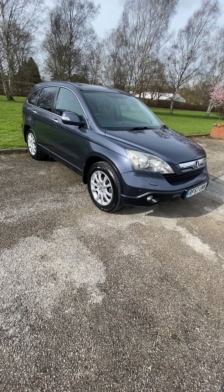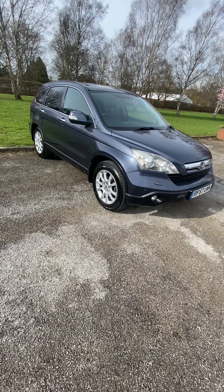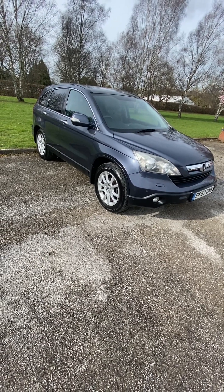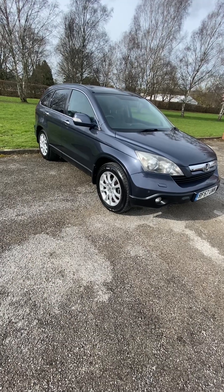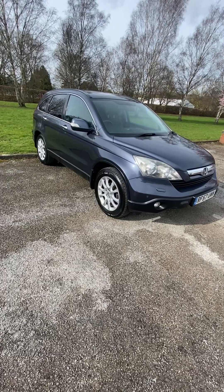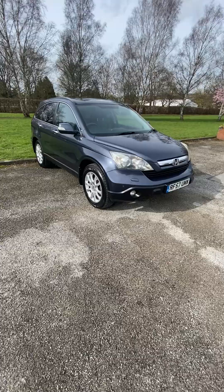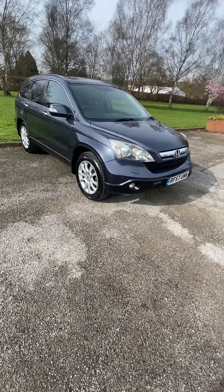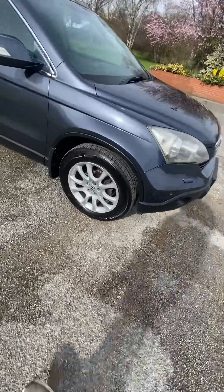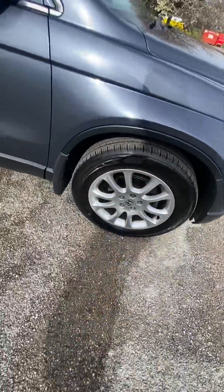Most of the service stamps are Honda main dealer. It's got a very recent set of front tires, and the rears are not as recent but also have excellent tread. It's generally been ever so well maintained. Having a little walk around — front tires very recent, alloys all excellent, discs and pads all lovely.